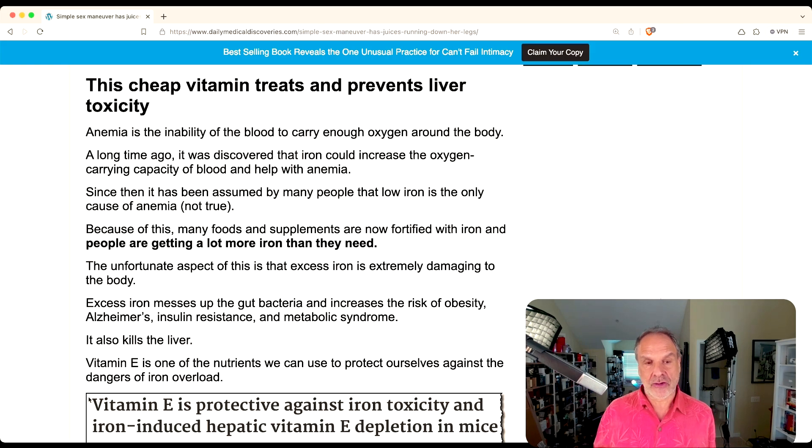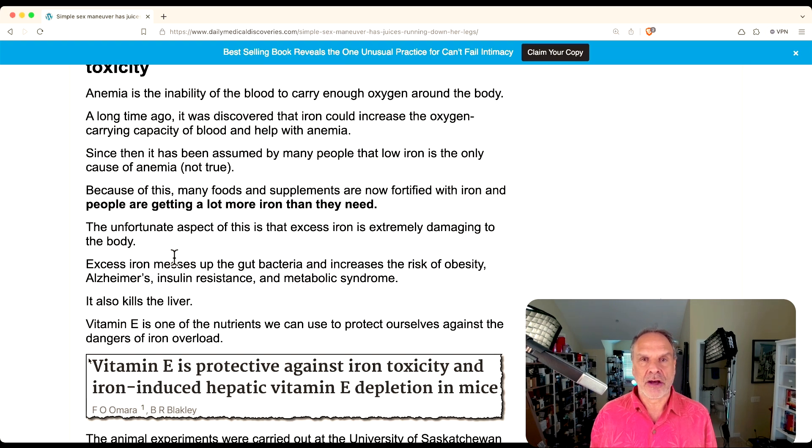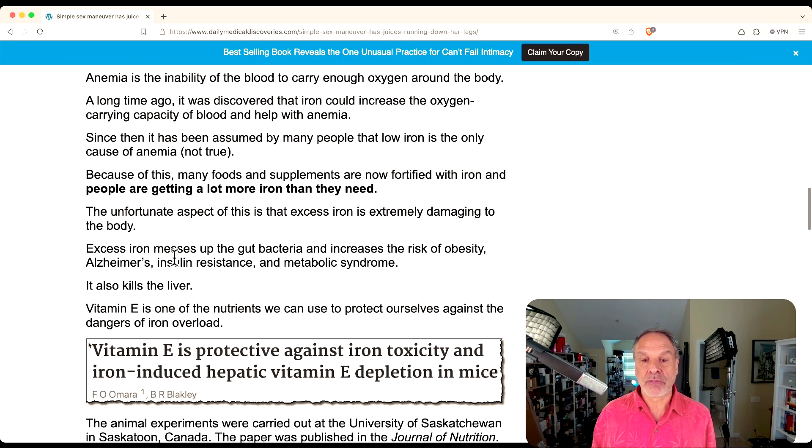So I want to show you a way of avoiding age spots and avoiding the toxicity of iron that people are not talking about. A lot of times doctors will prescribe for anemia — it's a wide diagnosis they will attribute. They'll say your blood isn't carrying enough oxygen and they think you're not getting enough iron. But a lot of people are actually getting enough iron; they have too much iron. Most people have too much iron.